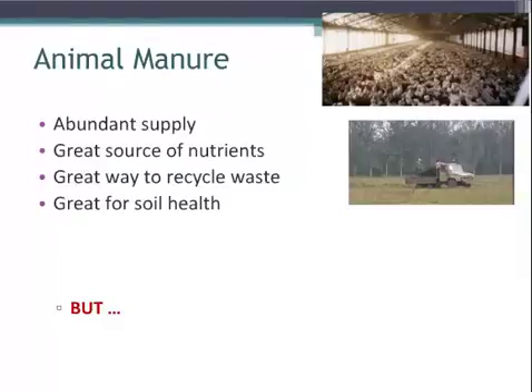Specifically in Maryland, if you look on the eastern shore of Maryland, we have a great amount of poultry production. Purdue, Mountain View, and other poultry companies are very prevalent on the eastern shore of Maryland and eastern shore of Virginia. And if you look at the top picture, I have a picture of a standard poultry house on the eastern shore.